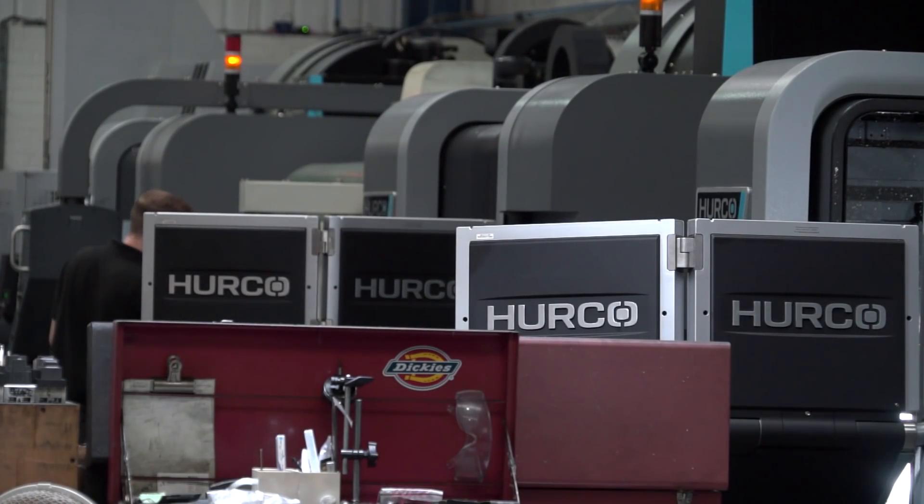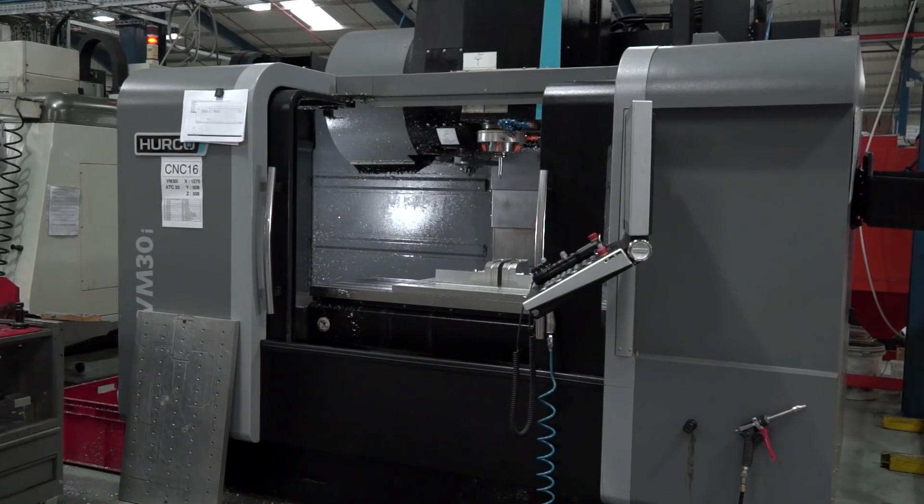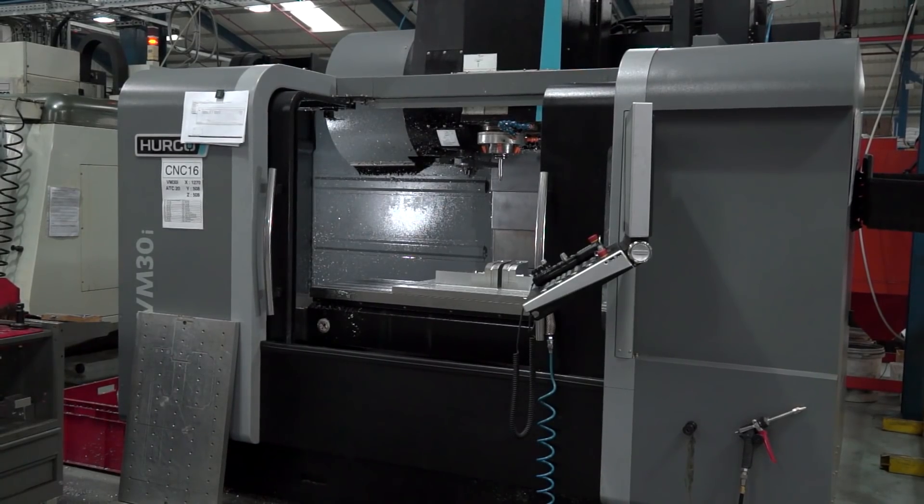Firstly, Brett, I'd like to congratulate you on a rather clean-looking and healthy manufacturing environment. How do you maintain this? A lot of hard work. We have a lot of first-tier automotive suppliers that expect it to be clean and tidy, and that's the image we like to portray.